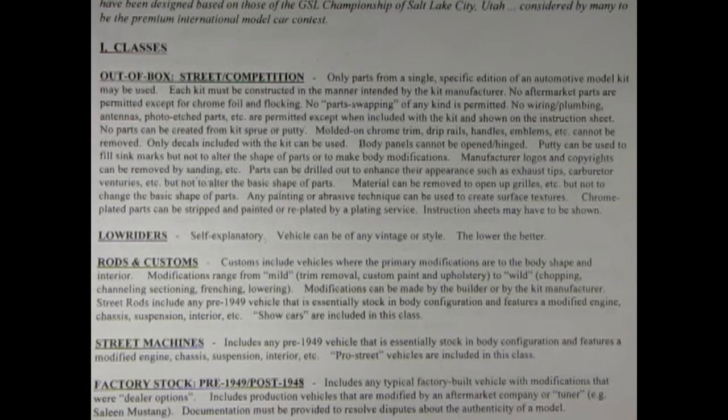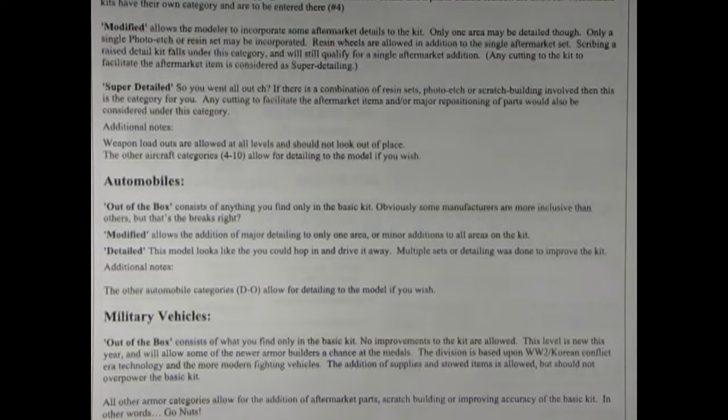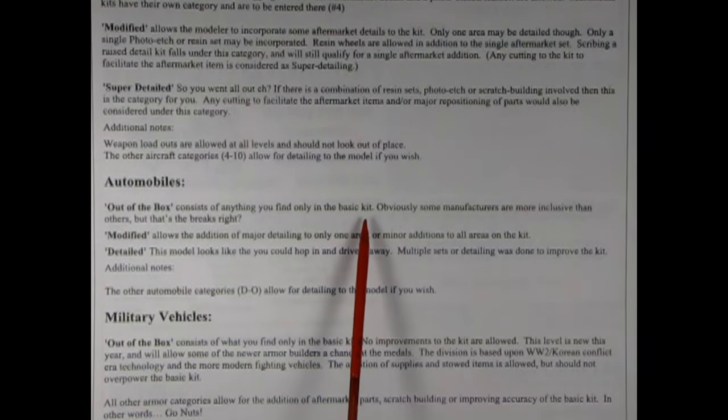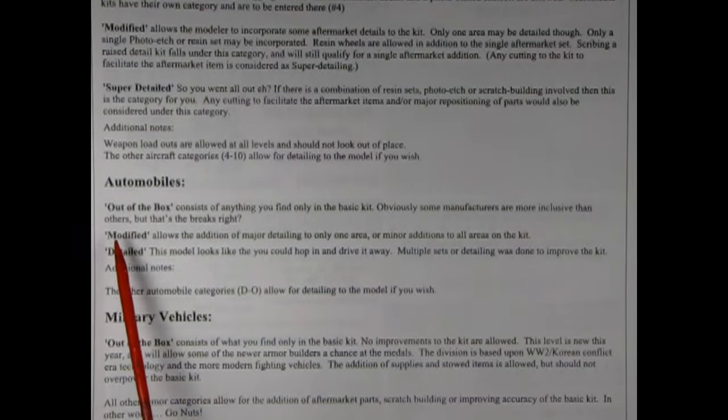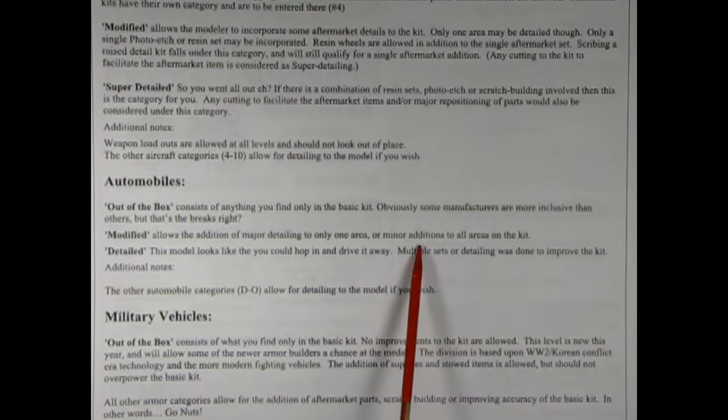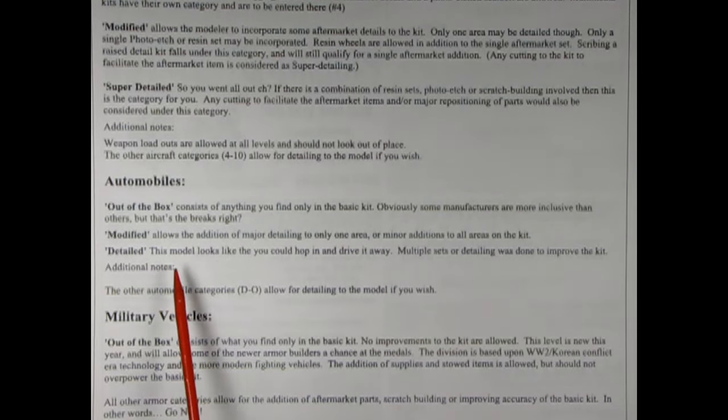Any painting or abrasive technique can be used to create surface textures. Chrome plated parts can be stripped and painted or replated by a plating service. Instruction sheets may have to be shown. In conjunction with this, RMMC clarifies: automobiles out of the box consists of anything you find only in the basic kit. Obviously some manufacturers are more inclusive than others, but that's the breaks. Modified allows the addition of major detailing to only one area or minor additions to all areas on the kit. Detailed — this model looks like you could hop in and drive it away, multiple sets of detailing done to improve the kit.